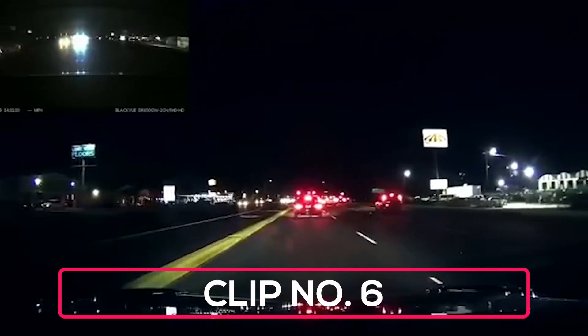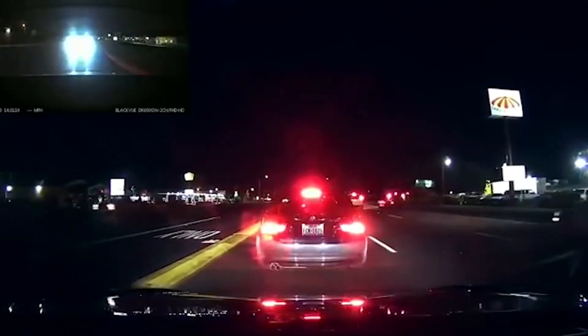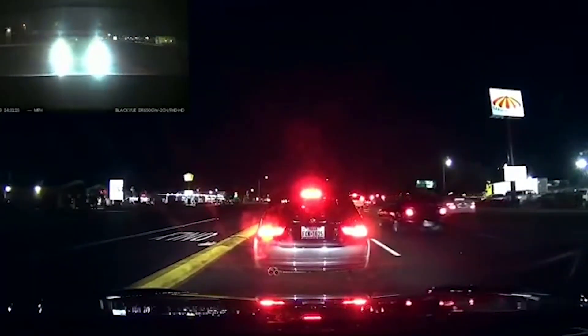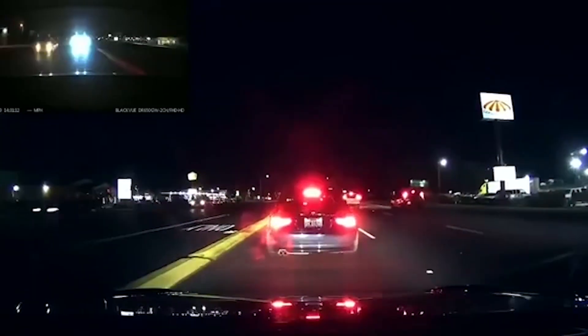The driver in this clip wasn't paying attention when the vehicle in front of him stops at the stoplight. To avoid rear-ending this car, his Tesla slams on the brakes. Listen closely and you can hear the driver give thanks to his autonomous vehicle.